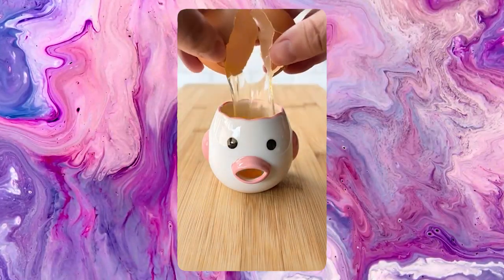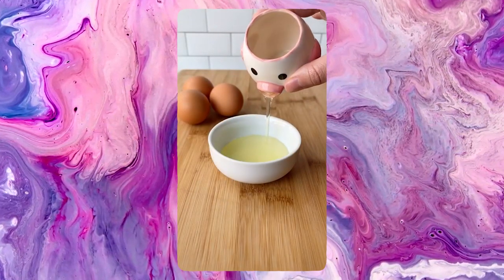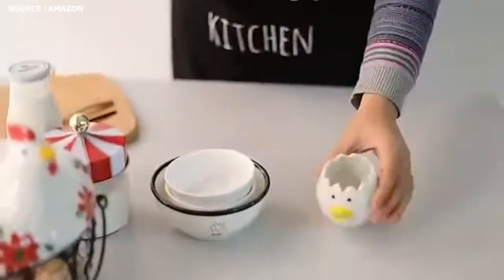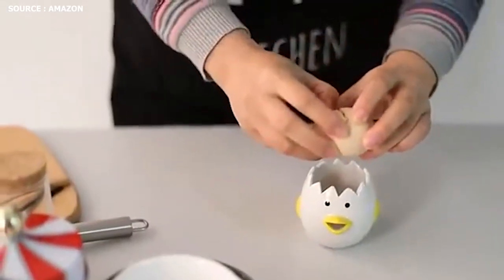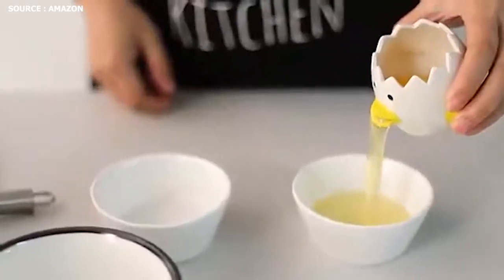Number 7: Egg Separator. The hand-painted design of the puking chicken egg separator features a cute cartoon chicken, and one can chuckle every time one sees a small chicken vomit, which makes cooking more entertaining. By cracking the egg into the separator and placing it on the top aperture, the egg white will be separated from the yolk and flow directly out of the chicken's mouth.